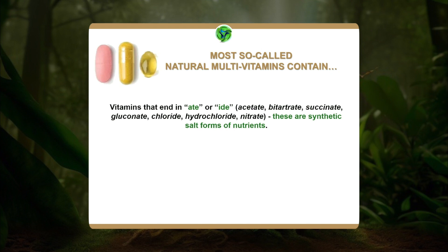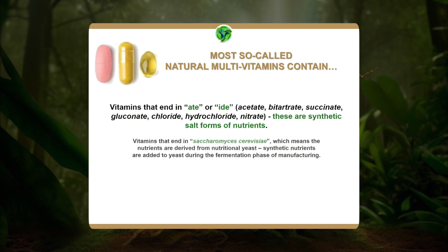Some companies say theirs is natural because they use a food form, but what they're really using is yeast. Vitamins that end in 'Saccharomyces cerevisiae' means the nutrients are derived from nutritional yeast. They're synthetic nutrients that are added to the yeast during the fermentation phase of manufacturing, then dried and put into a capsule or powder form. We sell these as natural, but they're not natural — they come from yeast. It's almost like having a 100% synthetic vitamin, eating it with an organic salad, and saying you're covered. It doesn't work that way.